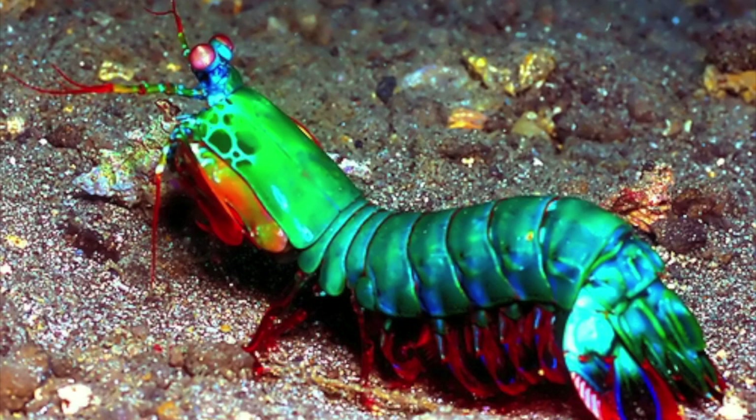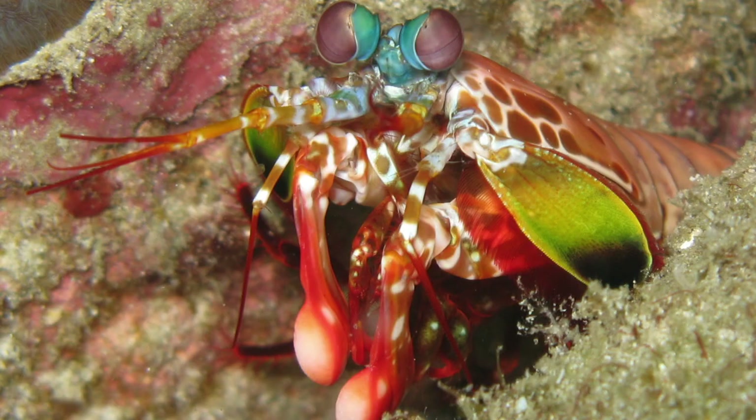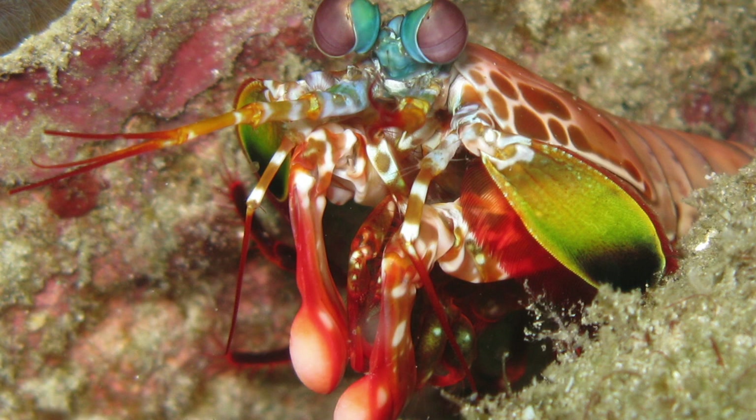One of the coolest marine arthropods is the mantis shrimp. They have spear or club-like appendages that shoot out with over 200 pounds of force, as fast as a bullet from a .22 caliber rifle.